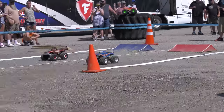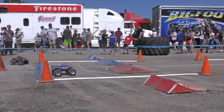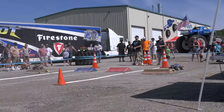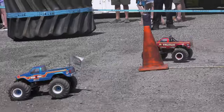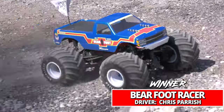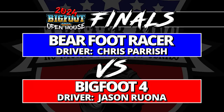Bearfoot or Taurus — two epic rivals from the one-to-one scale world, great frenemies on the track in the scale world. Right now Bearfoot is off to the lead heading into the final corner. It's Bearfoot, but here comes Taurus — it's a drag race to the finish line! Wow, by a truck length at the finish line, the win goes to Bearfoot racer!